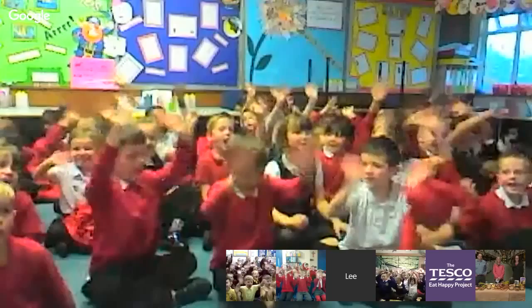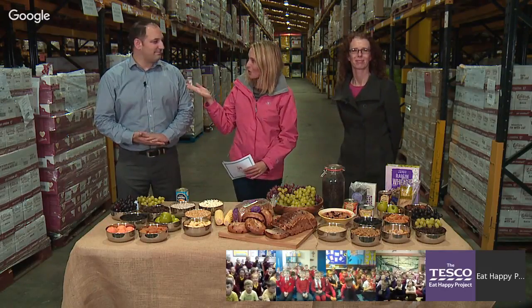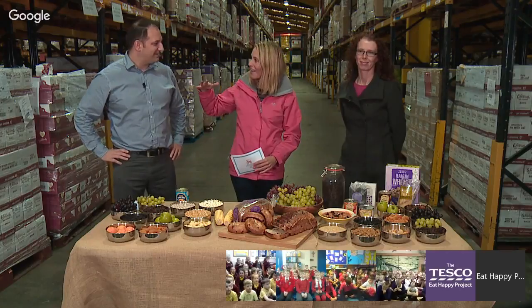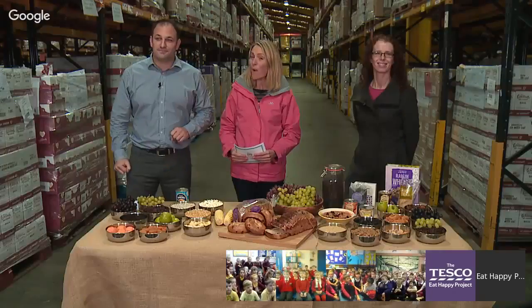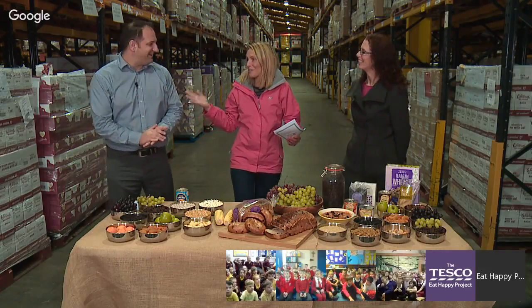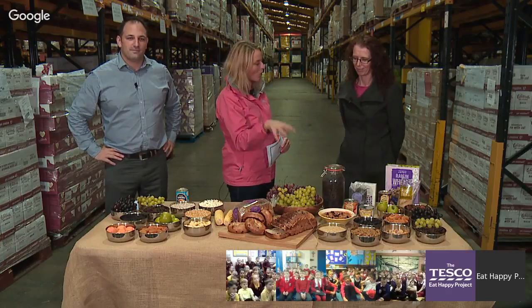Welcome back! Waterloo Primary certainly enjoyed that video. Jonathan, I loved seeing the raisins bubbling along the conveyor belt — there seemed to be thousands there. Yes — this factory processes around 100 tons of raisins per day, which equates to the weight of about 5,000 children. That's a lot! Now Debbie, you have some really tasty looking food in front of you — why do we have these here? I just wanted to show all the different things you can do with raisins.